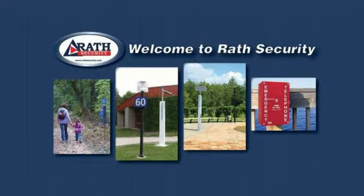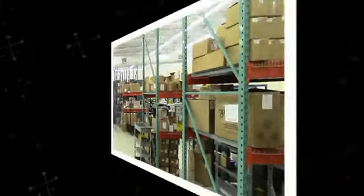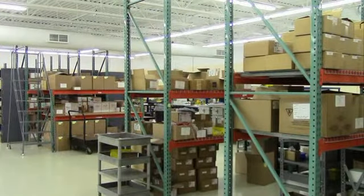Welcome to Rath Security. We have been manufacturing emergency phones for over 35 years. With over 350,000 phones in the field, we are the largest emergency phone manufacturer in North America.